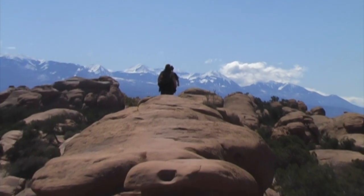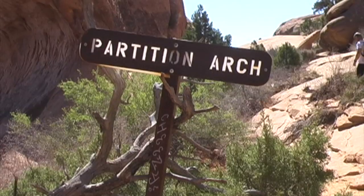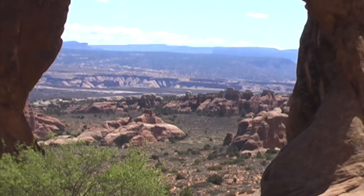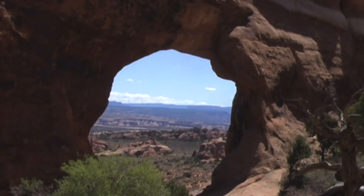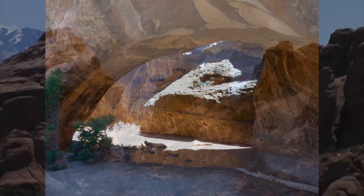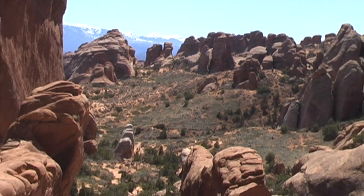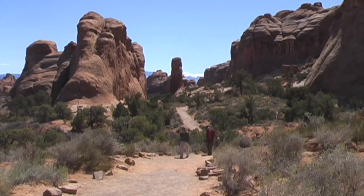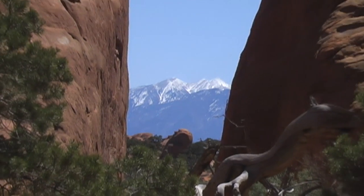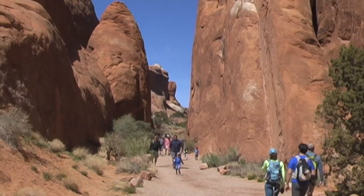I rested up and headed back to the trailhead, back on top of that fin formation. On the way out, I took a little detour to see Partition Arch, looking through it at some of the scenery in the National Park. Next up, a side trip to Navajo Arch — here's a little picture of Navajo Arch. Snow-capped mountains in the distance and more rock formations ahead. Some giant fin formations alongside the trail, and finally, back to the Double O Arch trailhead.